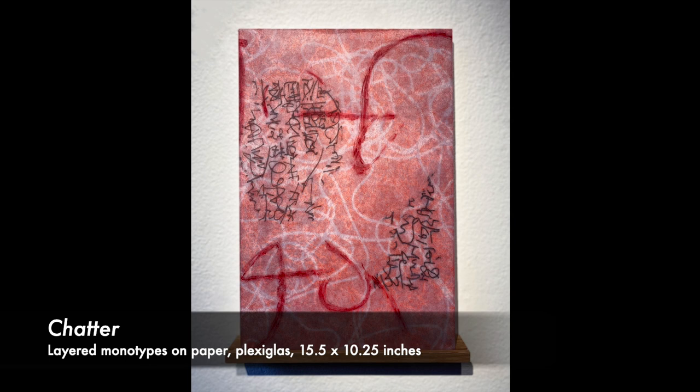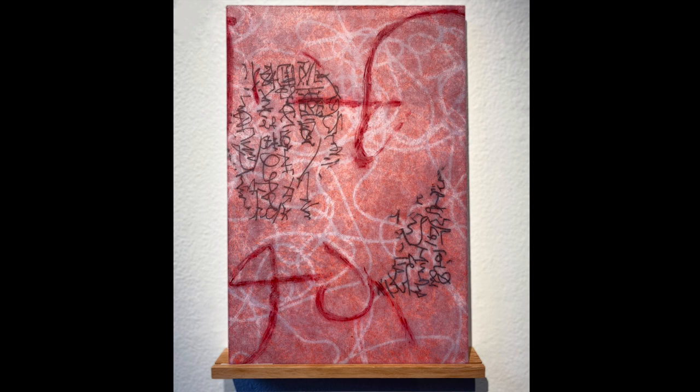In this piece, again, you see my invented calligraphy, the swooping red of my kanji, and you can see again how I've layered several pieces of paper to give the effect of writing, although it's not readable.